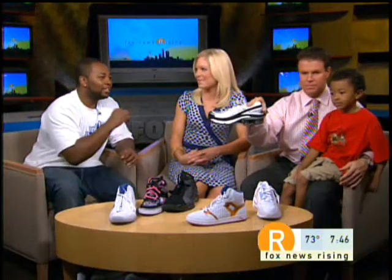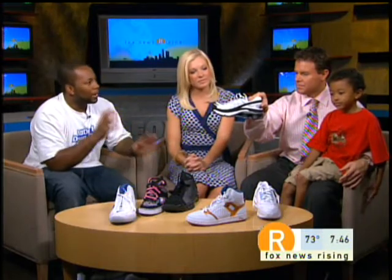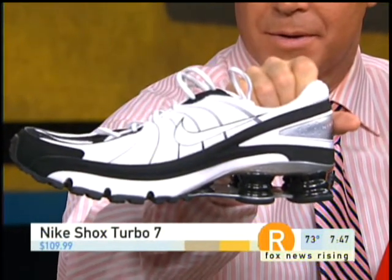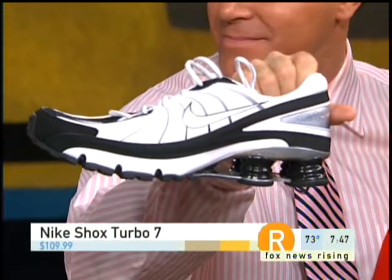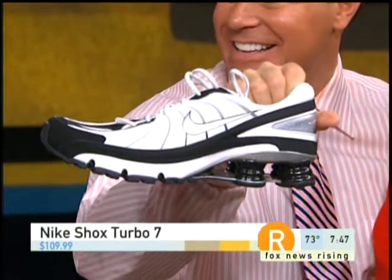How about the Shocks? Those are always a hit. The Nike Shocks are always a hit. They have that technology, but at the same time they have that good look to them as well. So parents, if you have a young child who is going to be playing sports aggressively, you want to get him those sneakers. Those are the Nike Shocks Turbo. So if you want to speed it up.